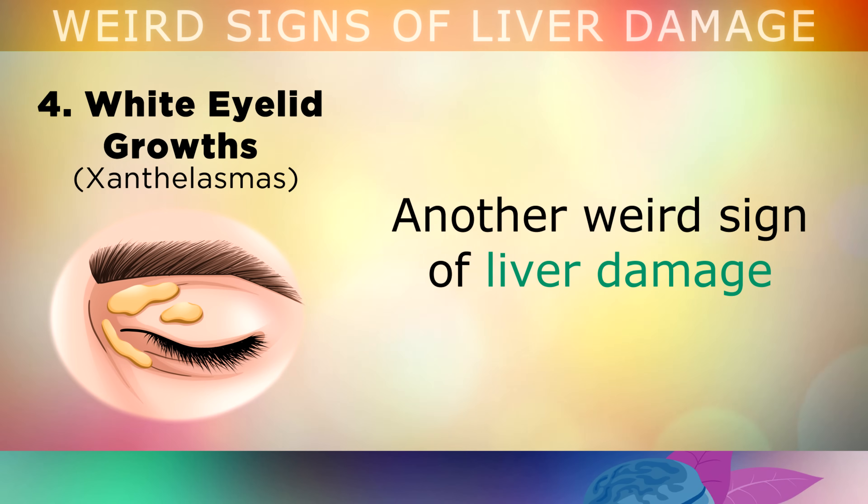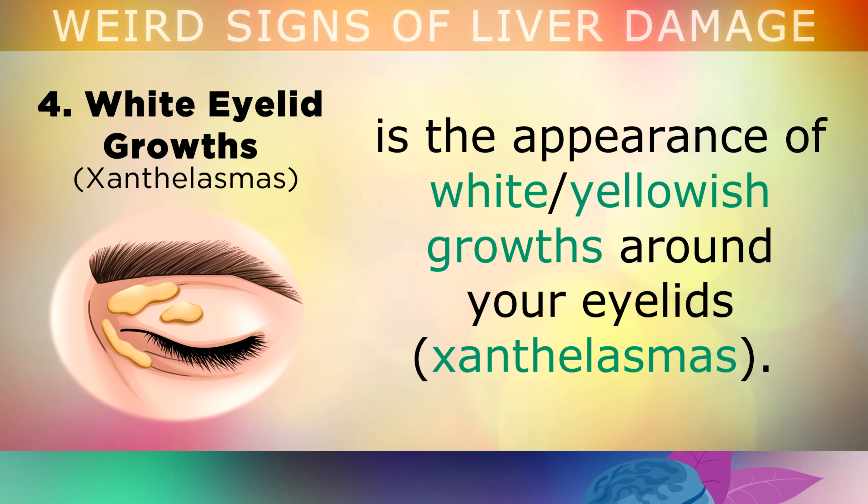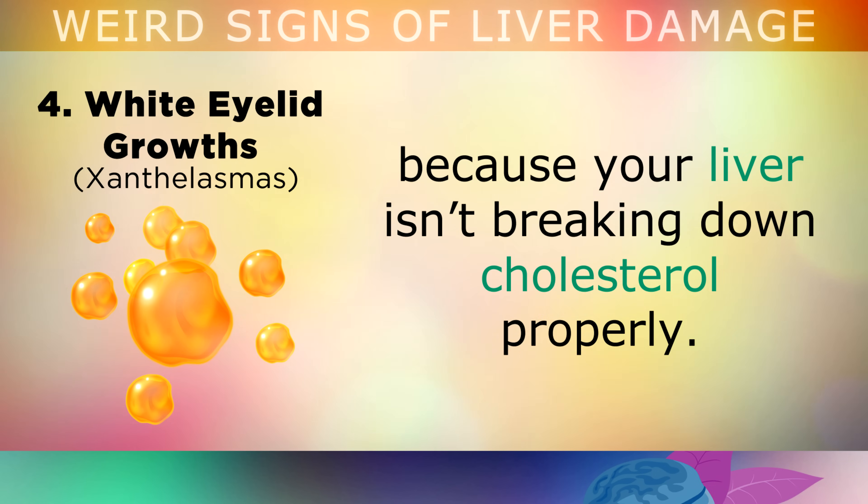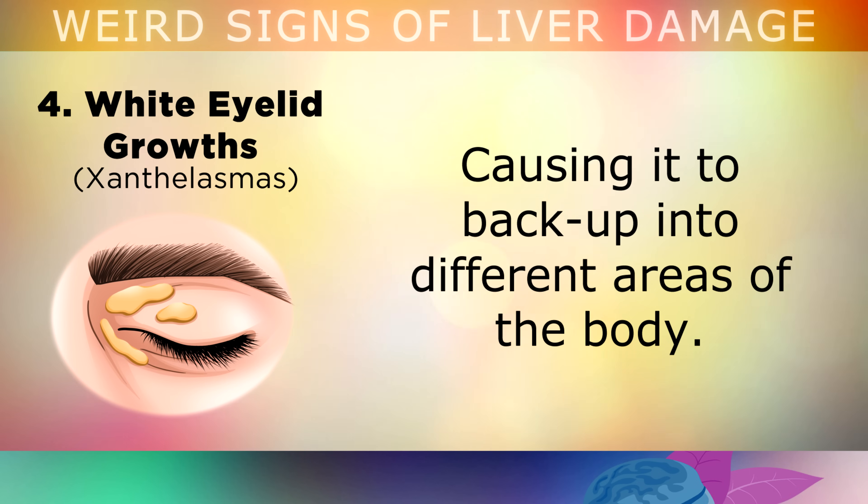Sign number 4 is white eyelid growths. Another weird sign of liver damage is the appearance of white or yellowish growths around your eyelids. These are small pockets of cholesterol deposits that build up under your skin, because your liver isn't breaking down cholesterol properly, causing it to back up into different areas of the body.